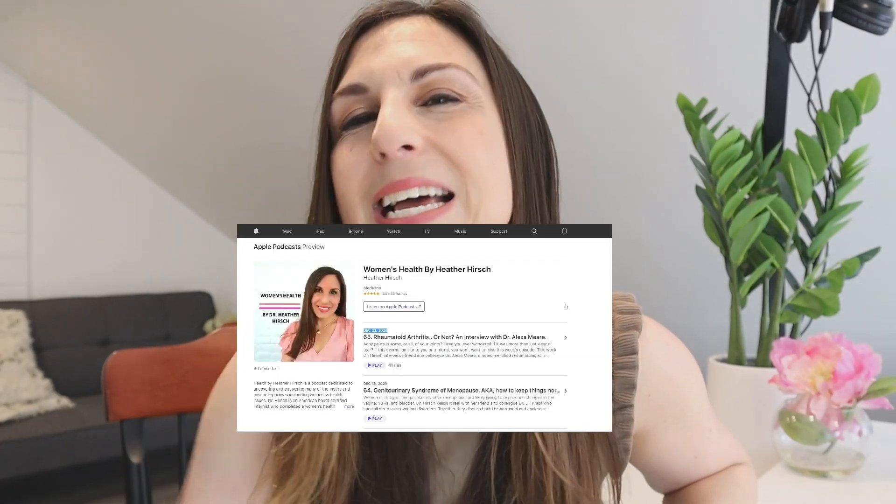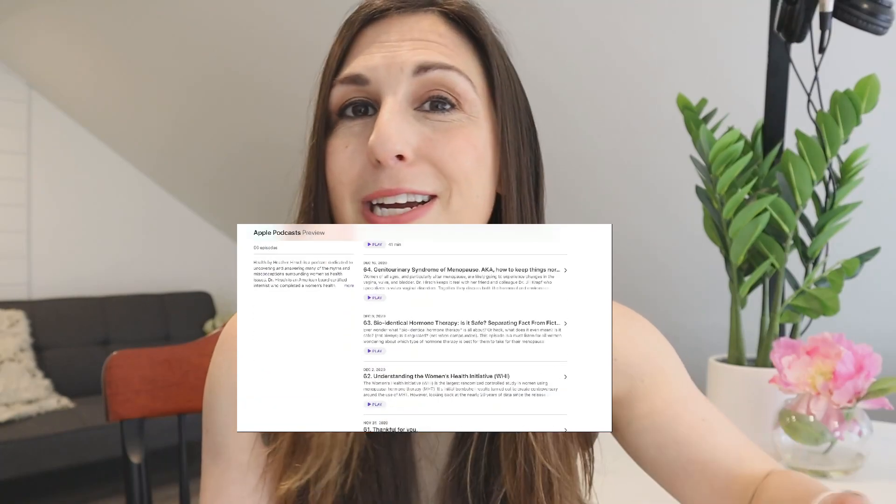I also host my own podcast, Health by Heather Hirsch. If you're new to the channel, definitely dive into my podcast — there's tons of free information there. If you found this video helpful, please like and subscribe to the channel, as that helps the YouTube algorithm and helps me know I should keep making these videos. If you want to see me as a patient, you'll have to call the clinic and see me in Massachusetts. Thank you so much for watching and I'll see you next week!